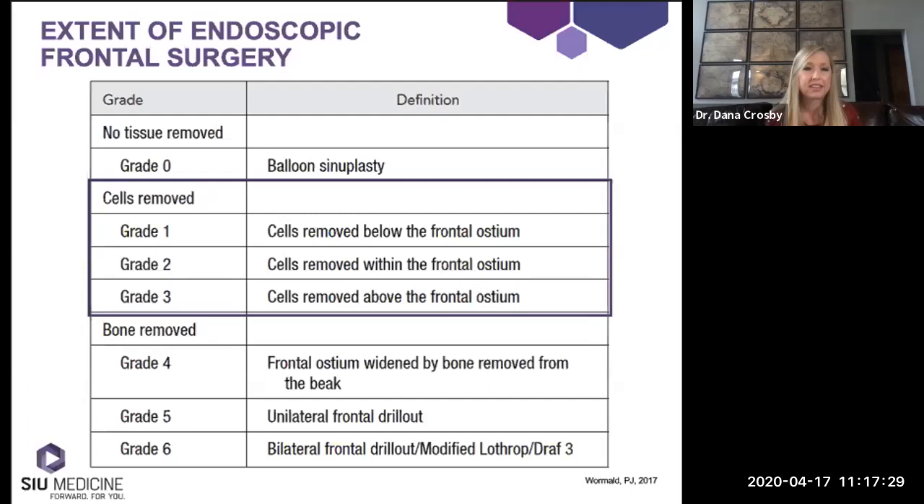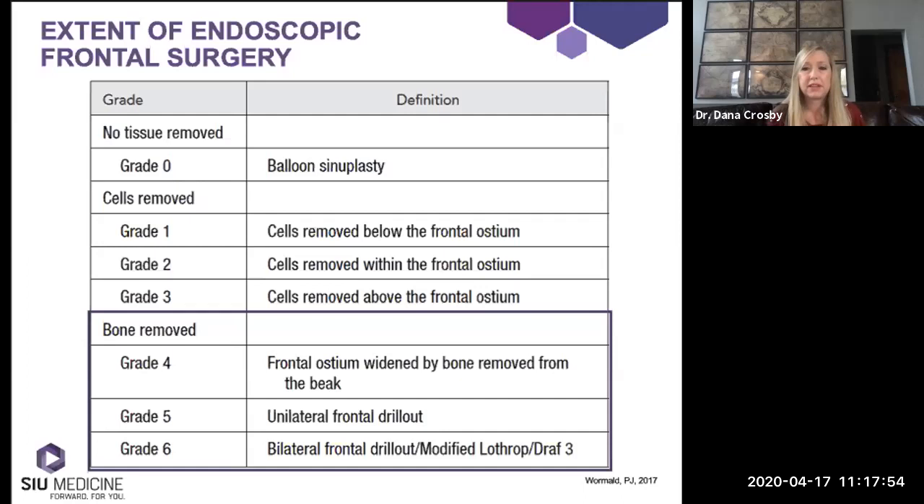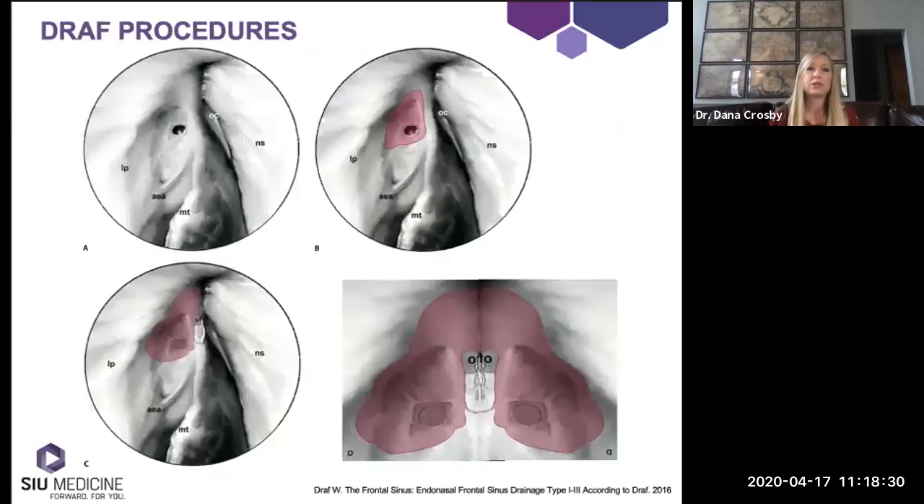Moving to the next group where we're removing cells but not removing bone of the ostium itself — this correlates with a historical draft one. Grade one: cells removed below the frontal ostium. Grade two: cells removed from within the frontal ostium. Grade three: cells removed above the frontal ostium. The last classification — grade four — correlates to a draft 2A, widening the frontal sinus ostium by removing bone including the frontal beak. Grade five is similar to draft 2B, the unilateral frontal drill-out from medial orbital wall to septum. Grade six is the bilateral frontal drill-out, the modified Lothrop or draft three.